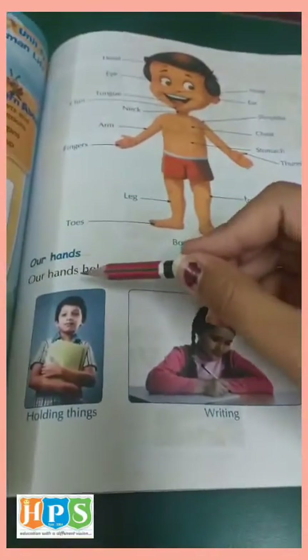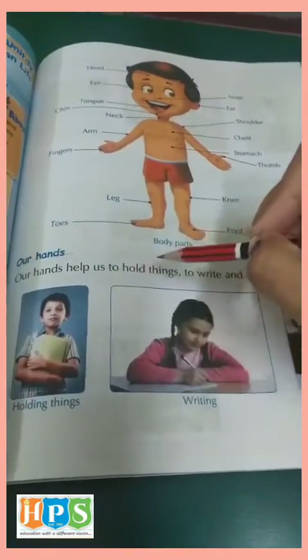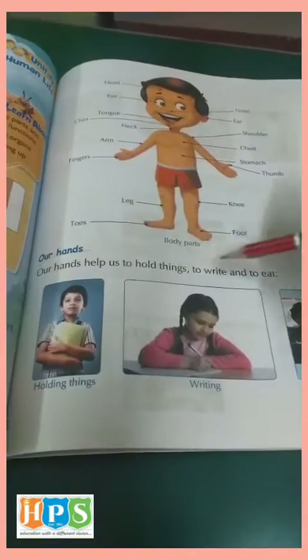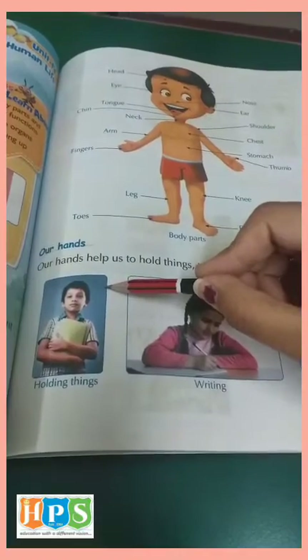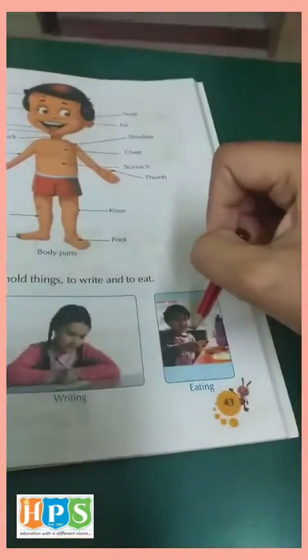Now, our hands. Our hands help us to hold things, to write and to eat. We do a lot of things with our hands — we hold things, we write, we eat.